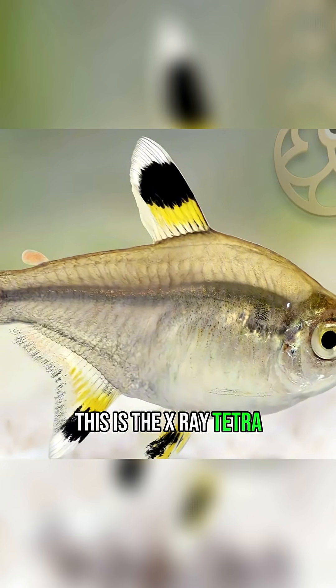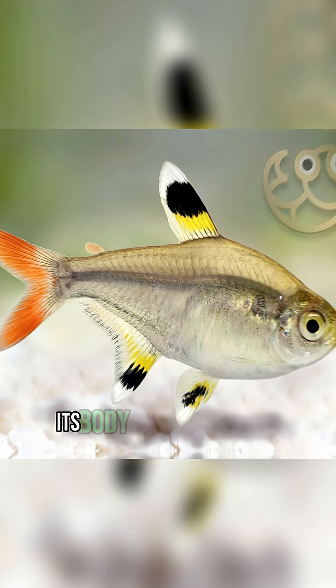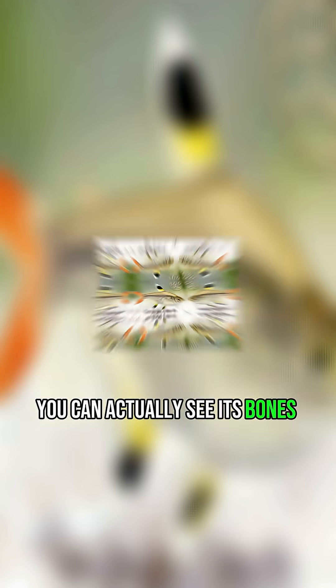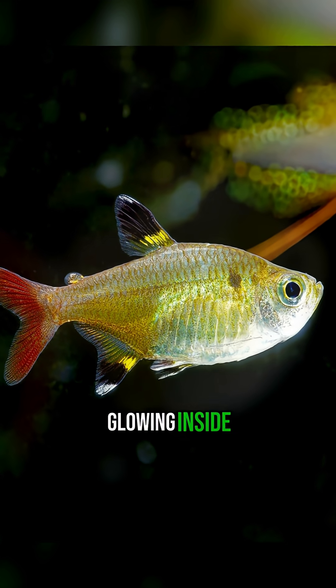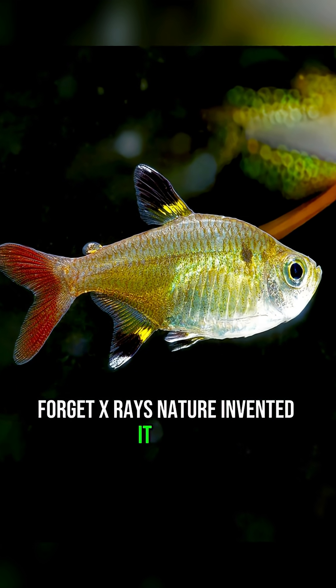This is the X-ray Tetra, the fish you can literally see through. Its body is so transparent, you can actually see its bones and organs glowing inside. Forget X-rays — nature invented it first.